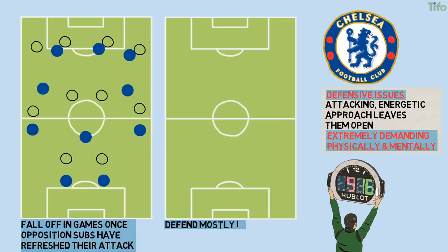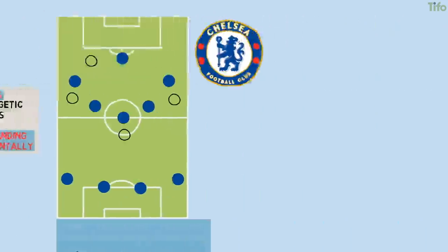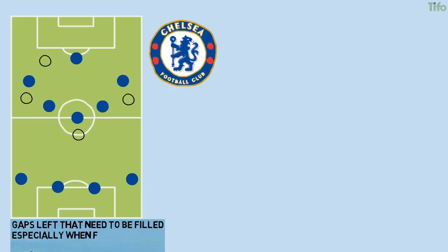Chelsea then defend mostly in a 4-4-2 or a 4-1-4-1 when they drop off and form a mid or low block, happy to let the opposition pass the ball around in their own defensive third. The wide attackers — the advanced side players in this block — do respond to pressing triggers when the ball is moved wide or miscontrolled, and the central midfielders will also push up and press if Chelsea start to compress the space. While all these triggers make sense, they do leave gaps that need to be filled, especially when the full-backs follow their man inside.